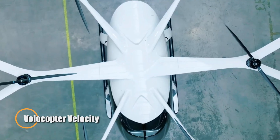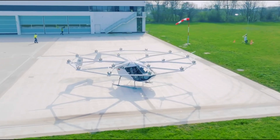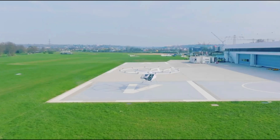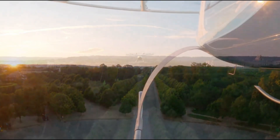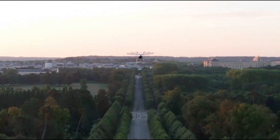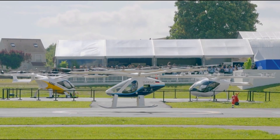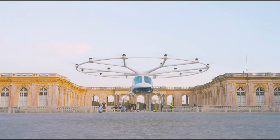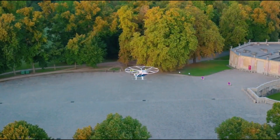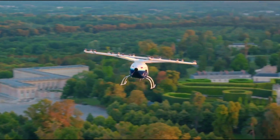The Volocopter Velocity is an electric vertical takeoff and landing, eVTOL, aircraft that aims to reshape urban transportation. With 18 rotors, it reaches a cruising speed of 56 mph, 90 km per hour, and a maximum speed of 62 mph, 100 km per hour. Designed for short trips, it can carry two people, including a pilot, and offers a maximum payload of 441 lb, 200 kg. Its operational range covers about 12 miles, 20 km, perfect for quick, efficient city commutes.